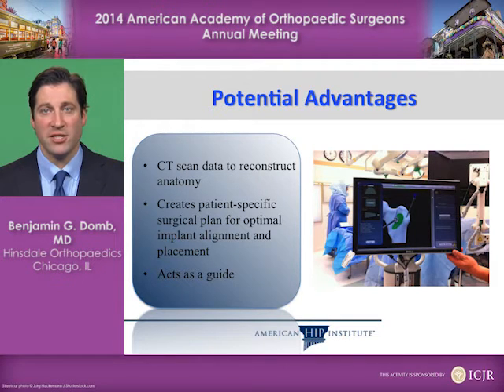Potential advantages of robotic hip replacement involve using a CT scan to develop a three-dimensional virtual model of the patient's hip, and then create a patient-specific surgical plan for optimal implant alignment and placement in order to reproduce your own anatomy. The robot itself acts as a guide in order to execute that plan in a patient-specific manner.